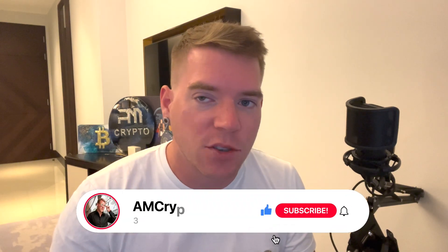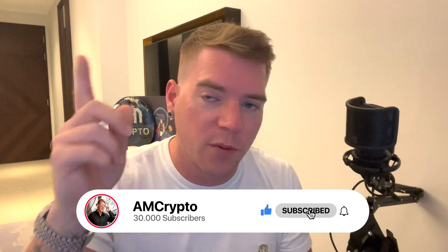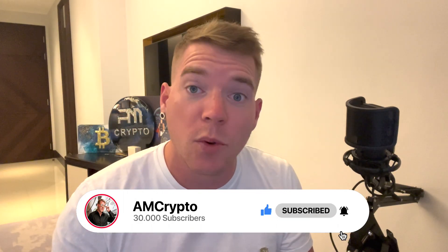If you think that's interesting then smash up the like button, hit the subscribe button, and don't forget to activate the bell so that you will always be notified when I put out one of these really important videos.